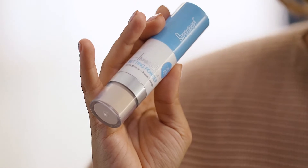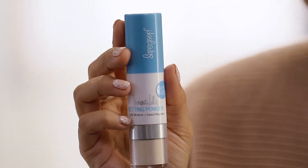Hi, I'm Cindy Ramirez, founder of Chill House, and I'm here to talk about this new, invincible setting powder SPF 45 from Supergoop.